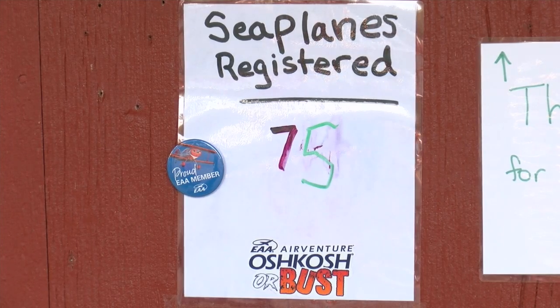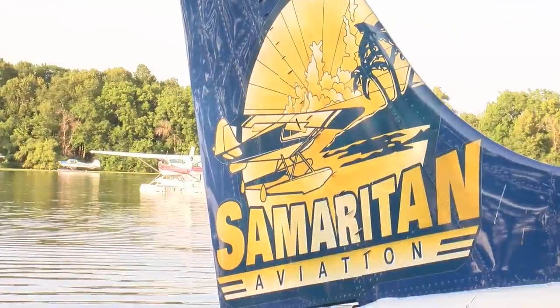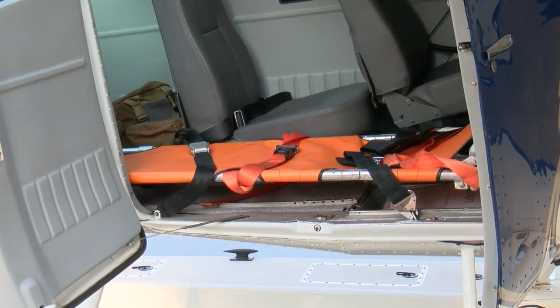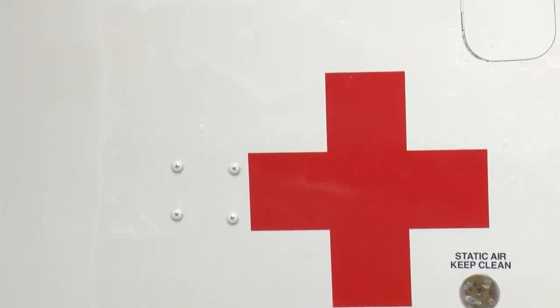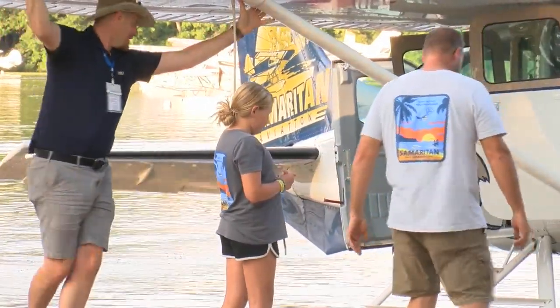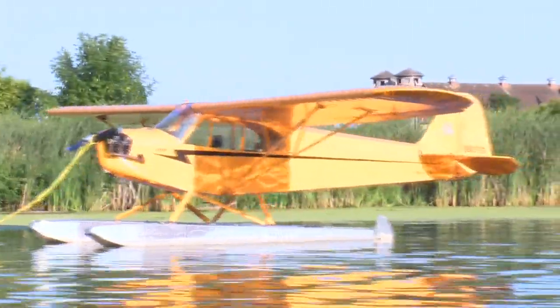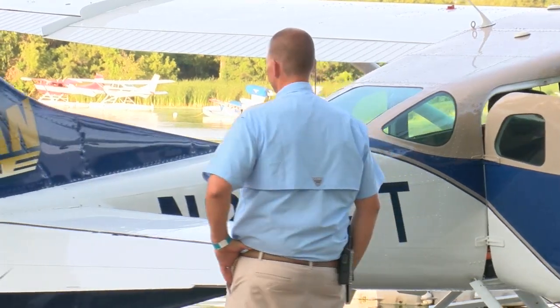According to the sign out front, there are 75 seaplanes registered at the seaplane base. One of those planes belongs to Mark Palm, the CEO of Samaritan Aviation, a non-profit that provides emergency medical air travel to people in Papua New Guinea. He's been coming to the seaplane base at AirVenture for almost 20 years. It just feels different over here, and it's a great place to come relax and bring the kids — a relaxing alternative to the more traditional experience on the EAA grounds, a place that long-time volunteers here call EAA's best-kept secret.